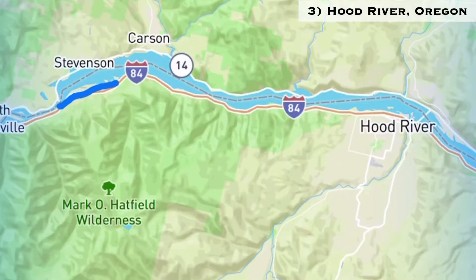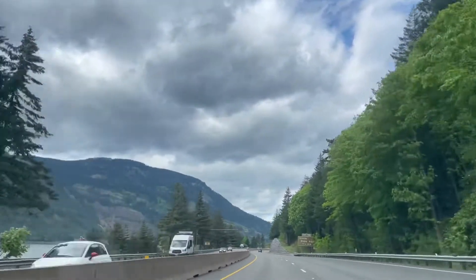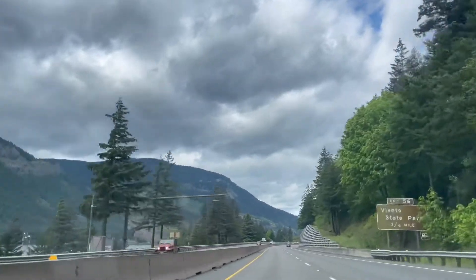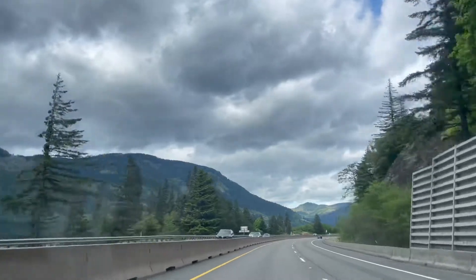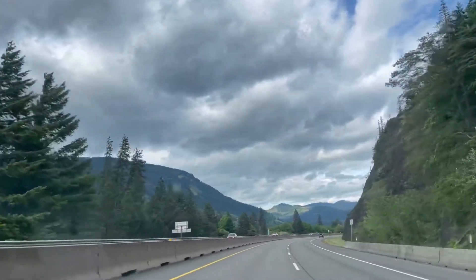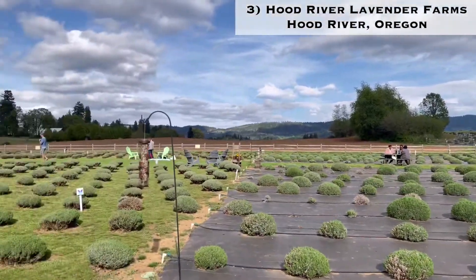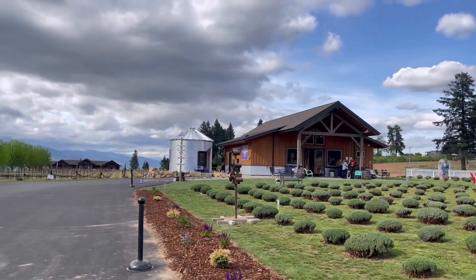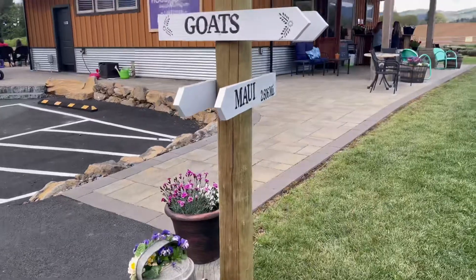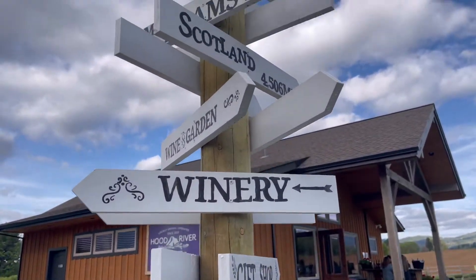Finally we're gonna go to Hood River. Hood River is known as the windsurfing capital of the world — it's a very big tourist attraction. There are so many hiking spots to explore, a lot of breweries, wineries, local farms to pick berries from, and also it has a beautiful lavender farm. Typically the lavender starts to bloom around June or July, so I recommend you go during that time.